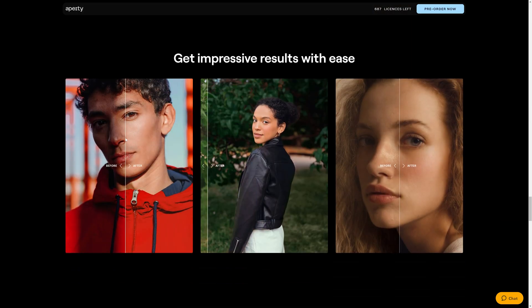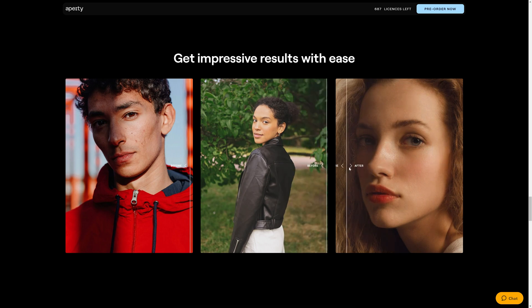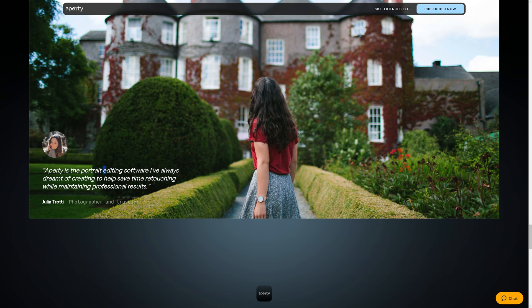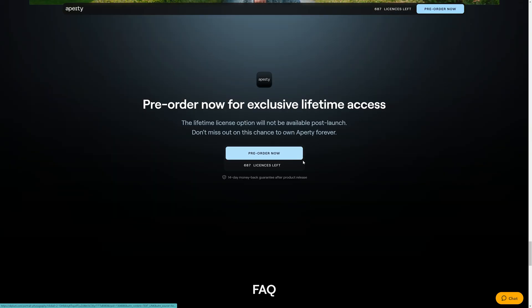Moving on, we've got some more examples — very impressive results on that skin retouching. Acne, pitted skin, things like that — great looking subjects but no one's got perfect skin, and this takes care of that in an automated way. Even subtle things like this lady on the right-hand side — beautiful looking but just retouching the skin like that is subtle yet time-consuming if you're doing it by hand. As Julia says here, she's helped create the portrait editing software she has always dreamt of. When I started recording this video there were 700 licenses left; I can see now there's only 687, so if you want to get hold of this I'd recommend checking out that link before they're gone, because it is going to move to a subscription model afterwards.